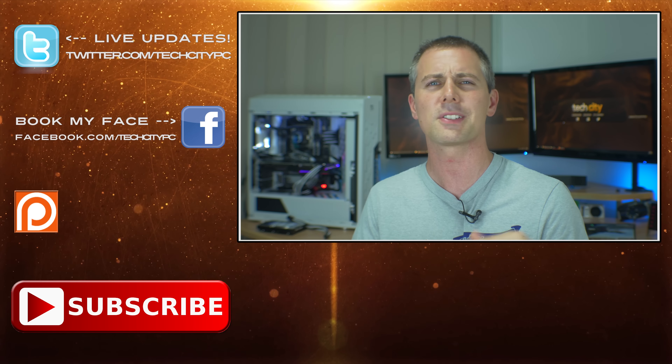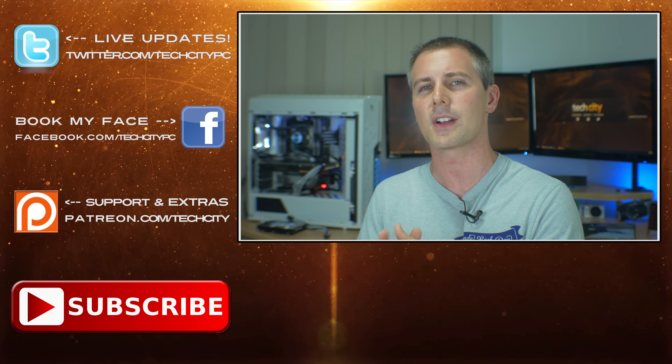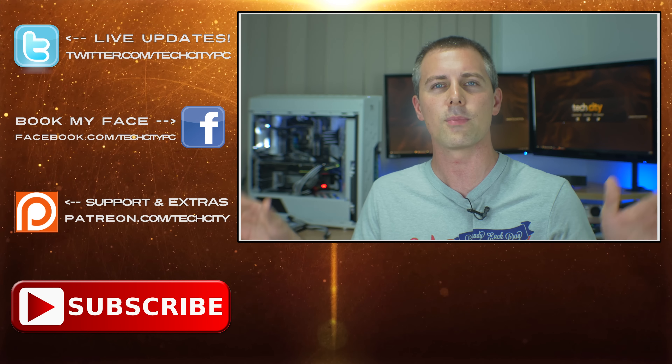Anyway guys, that's it for this week's episode of International Tech Deals. Let me know in the comments below — do you like this format where I'm trying to take care of everybody from all over the world? Love to hear your thoughts and comments as always, and I'll catch you on the next tech video very soon. Peace out for now. Bye.